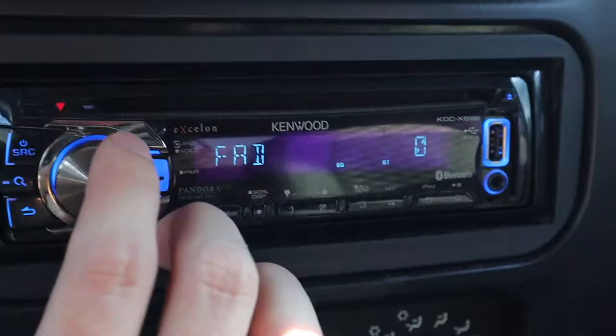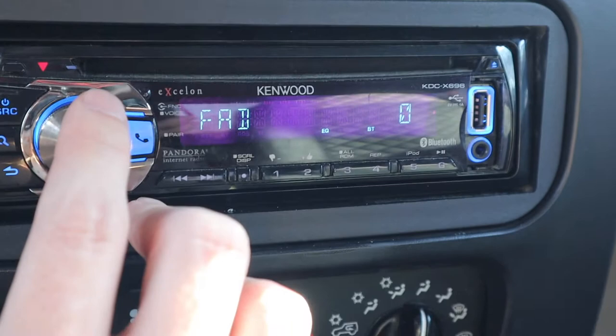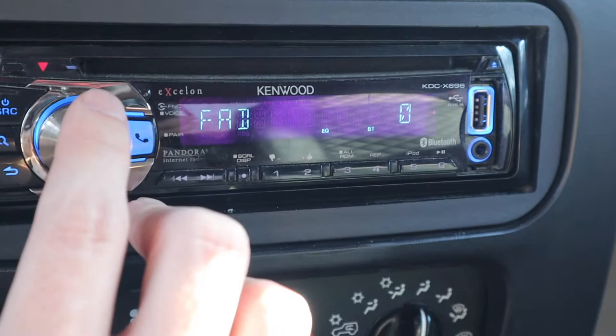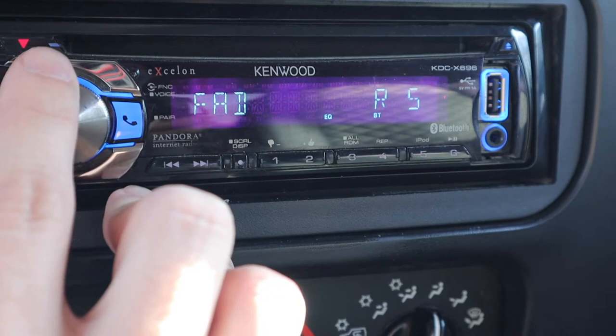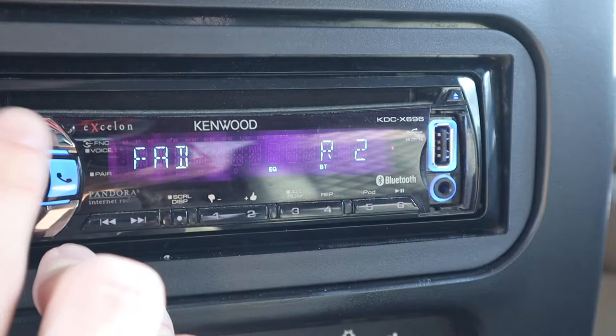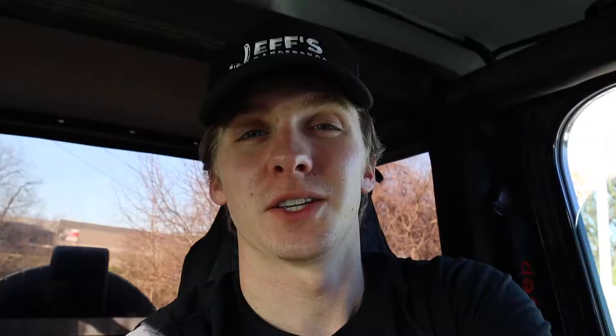The last thing I'm going to talk about is the fader setting. If you click into the fader setting, you can choose how much sound comes out of each speaker front to back. You can have the speakers favor the front, which means more sound comes out of the front speakers, or you can change it to where more sound comes out of the back speakers. And if you want a fuller, better-sounding bass, you're going to want to put this more to the back — maybe two or three clicks to the back will make a little bit of a difference, but it will get that fuller bass sound in your music.